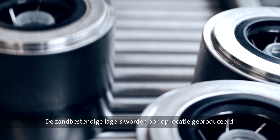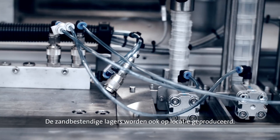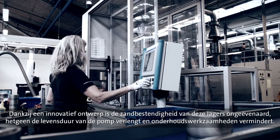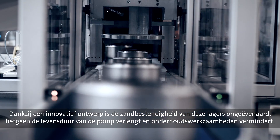The sand resistant bearings are manufactured on site as well, and come standard on a number of SP pumps. Thanks to an innovative design, the sand resistance of the bearings is unrivalled in the industry, extending the pump's life and reducing the need for maintenance.